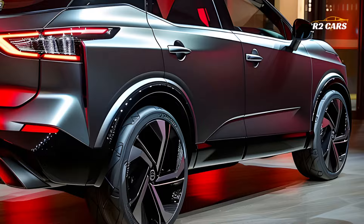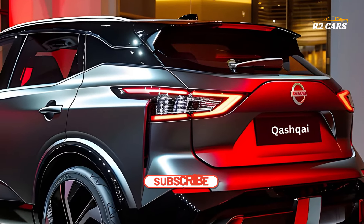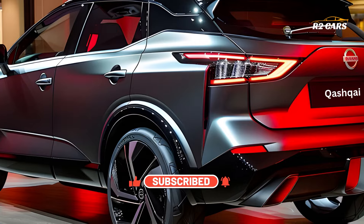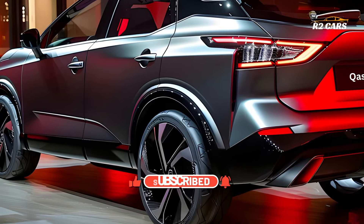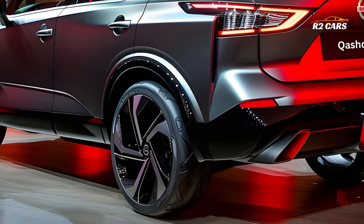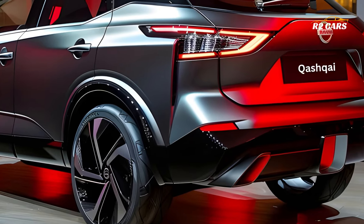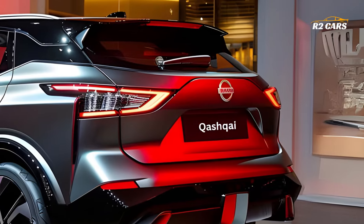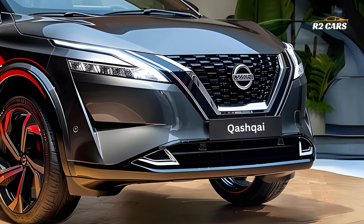Sleek lines and assertive accents combine to form a dynamic and futuristic profile on the outside of the 2025 Qashqai facelift, which emanates an irresistible charm. Every part, from the V-Motion grille that is instantly recognizable to the sculpted LED headlights, has been painstakingly designed to make a statement when driven.